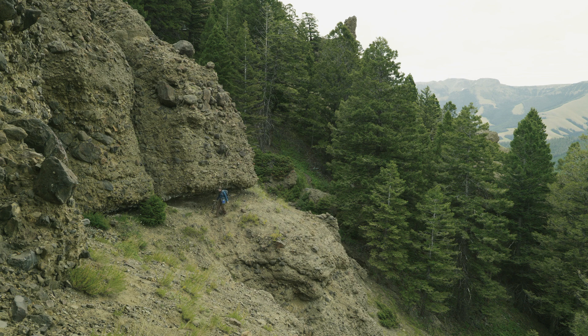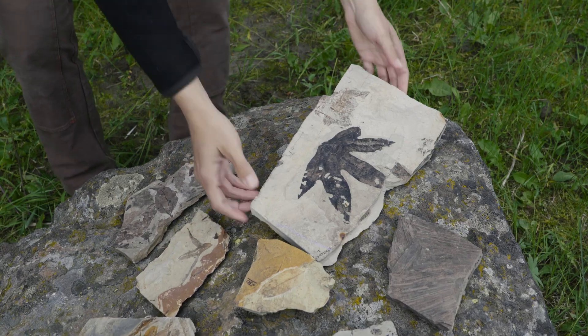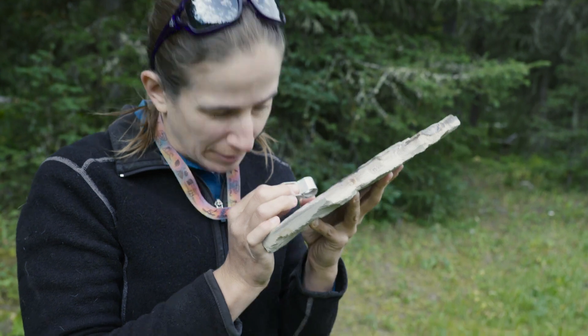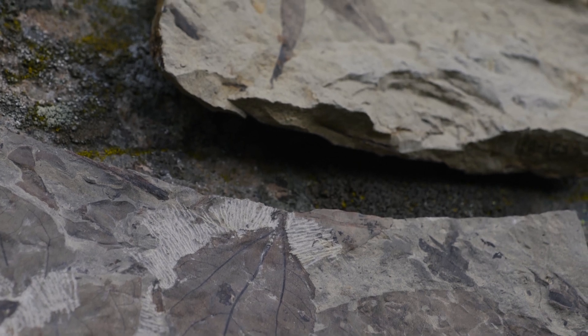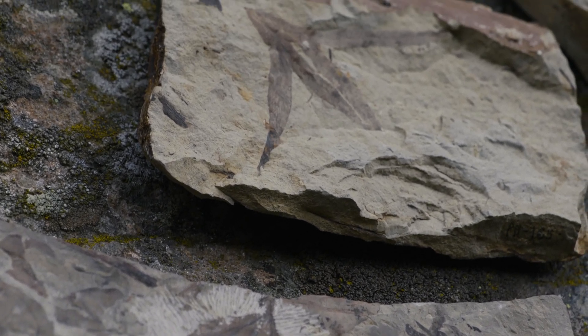This was the warmest time period since the dinosaurs died. We had no ice caps at the poles. In Wyoming, you had this very warm temperate to even tropical climate. It supported palm trees, crocodiles, alligators, turtles — all these things that you just could not even imagine here today.